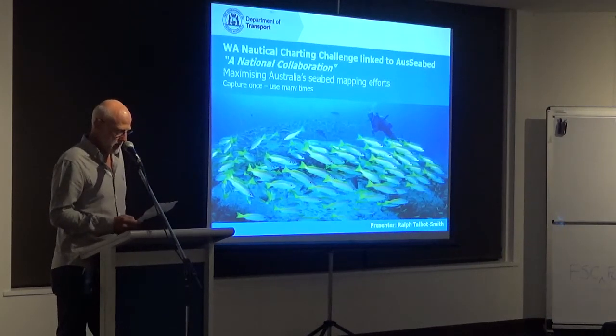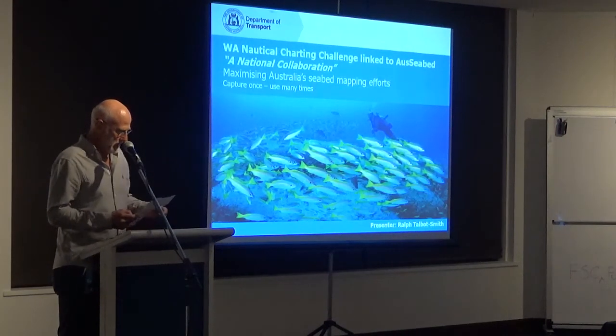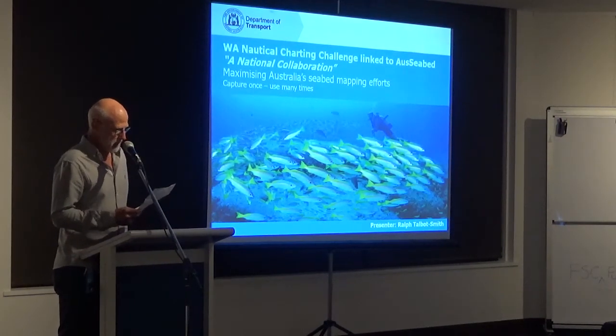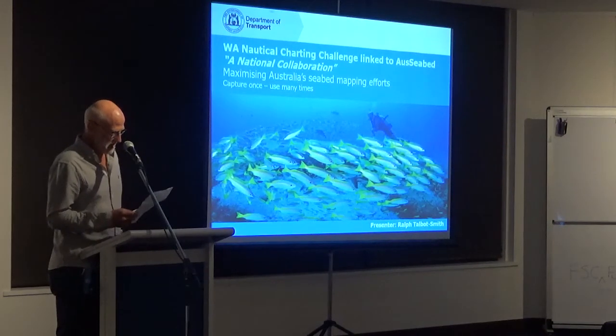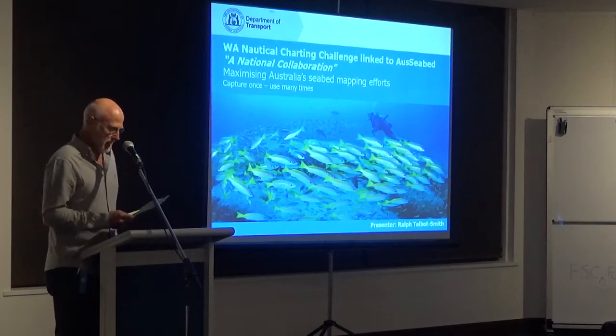I'll keep my introduction short because I want to hear from Ralph. His motto, really, is 'collect once and use many times.' So that sounds good — he might be the ultimate in recycling of data. But over to you, Ralph.